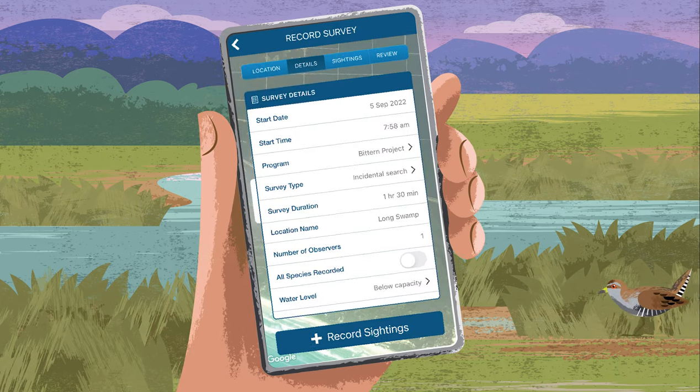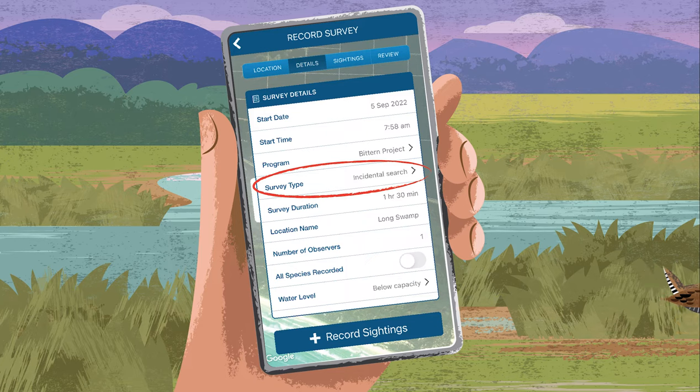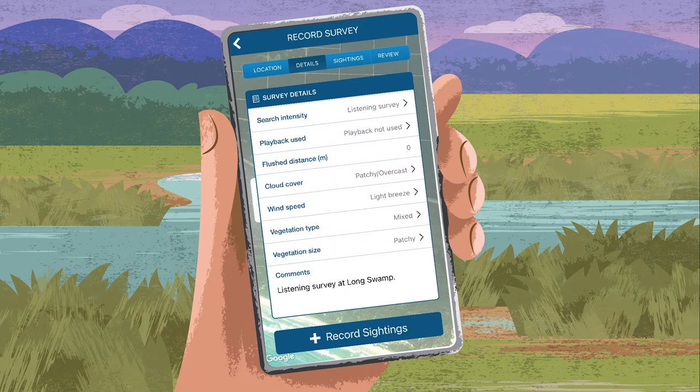Enter your survey details by typing into the fields or selecting from the drop-down menus. For survey type, select incidental search. Scroll down to search intensity and select listening survey. Then set the flush distance to zero and click record sightings.